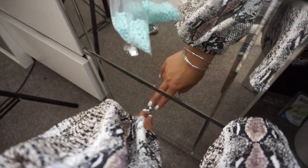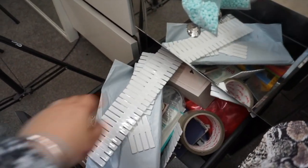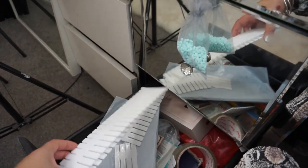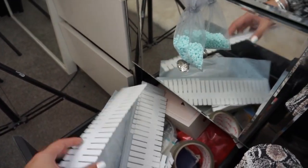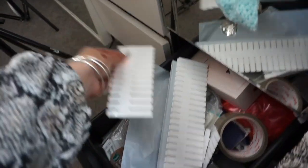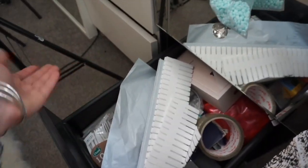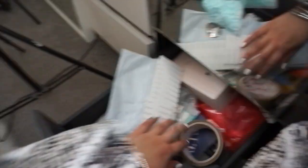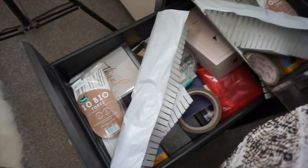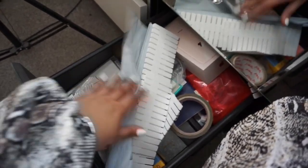My bottom drawer is the most boring — this is my bits and bobs drawer. When you buy the compartment things from eBay they come like this and you can break them off to make them the right size, which I've done a couple of times. This is literally my bits and bobs drawer — I feel like everyone needs one of these. Really random bits in here, and that's it really.